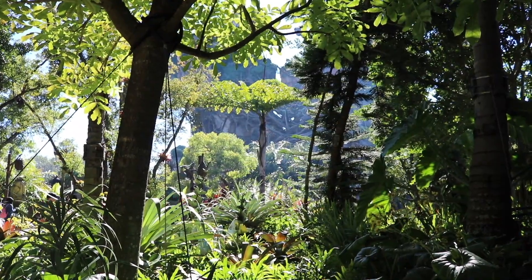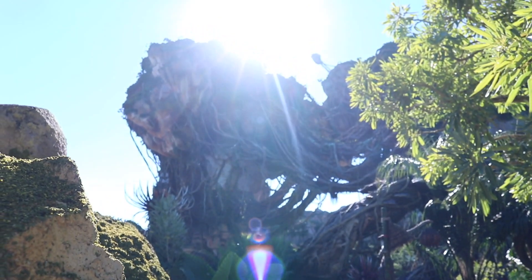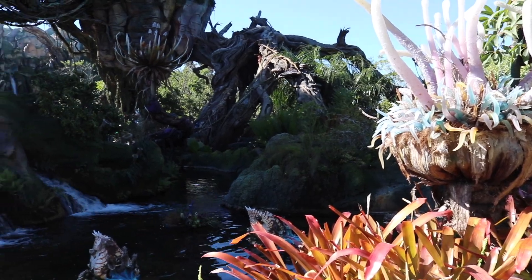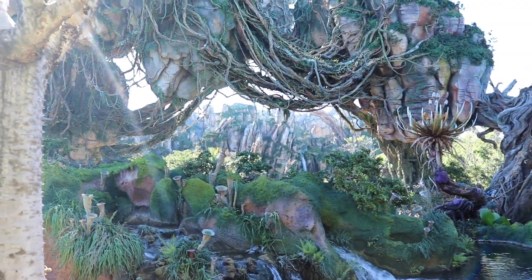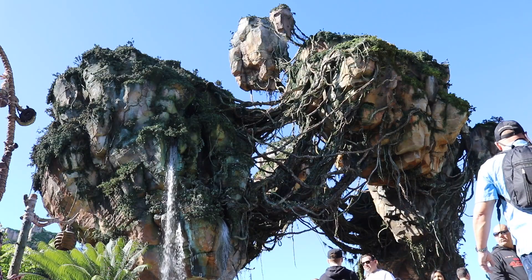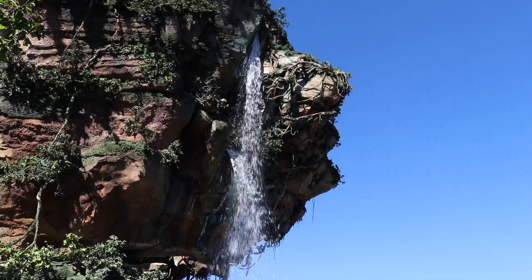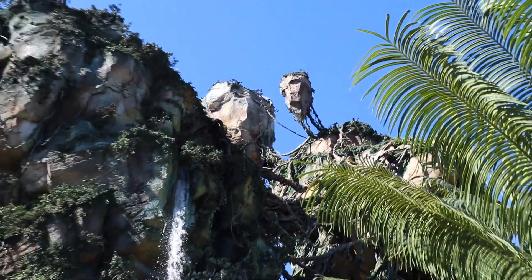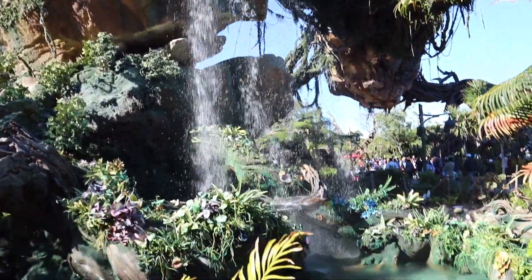I can see the mist already through the trees. Welcome to the floating mountains of Pandora — exotic plants and landscape from a galaxy far, far away. Oh wait, that's the wrong movie, but it still fits though! If you're familiar with the movie Avatar you'll know exactly where we are, and if you haven't seen it, we appreciate it a lot more if you watch it.